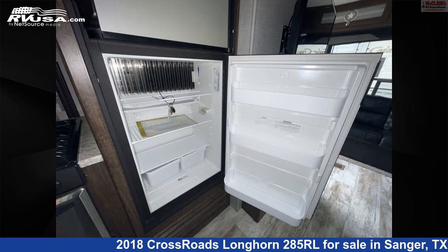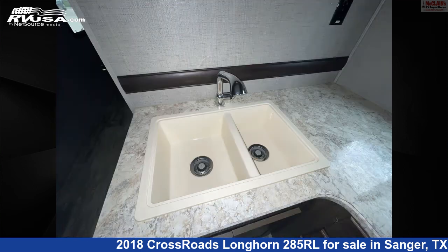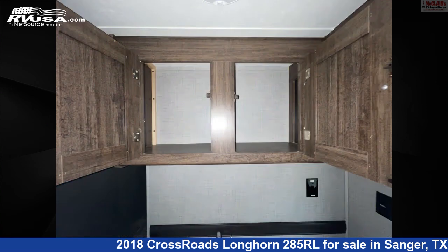The floor plan layout of this travel trailer features front bedroom, front dinette, front entertainment, mid-kitchen, rear entertainment, rear living area, and two entry/exit doors.